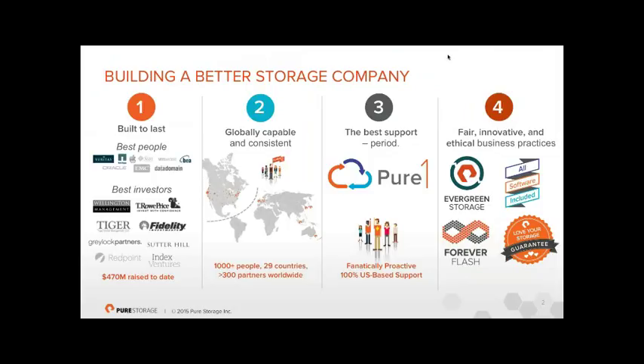We were founded back in 2009 and have been shipping product for about four years. We're on about our fourth generation of product. Investment has come from Silicon Valley venture capitalists but also large investment and pension fund-type entities such as Fidelity. We've raised close to half a billion dollars, making us one of the largest infrastructure startups of all time.